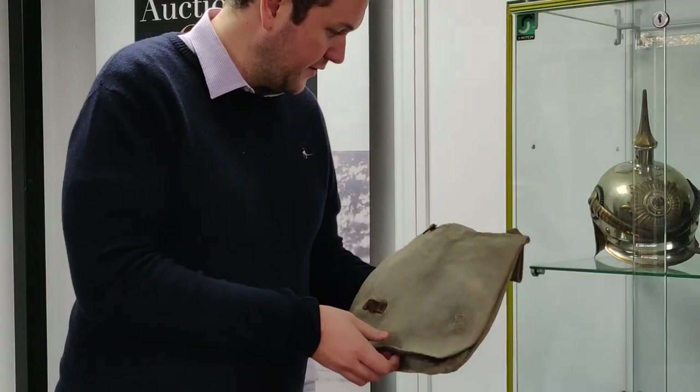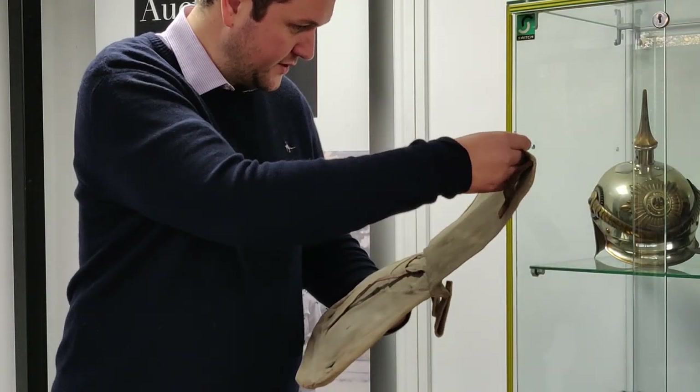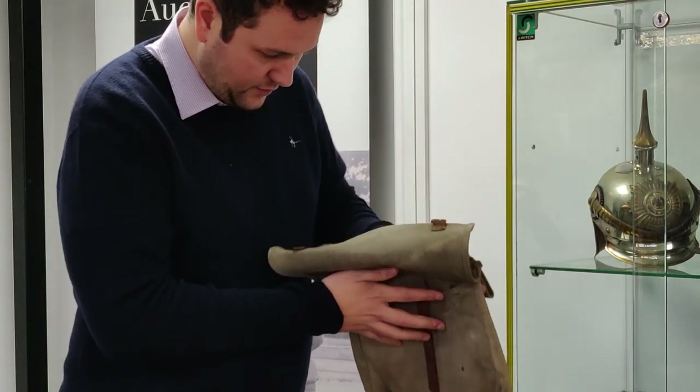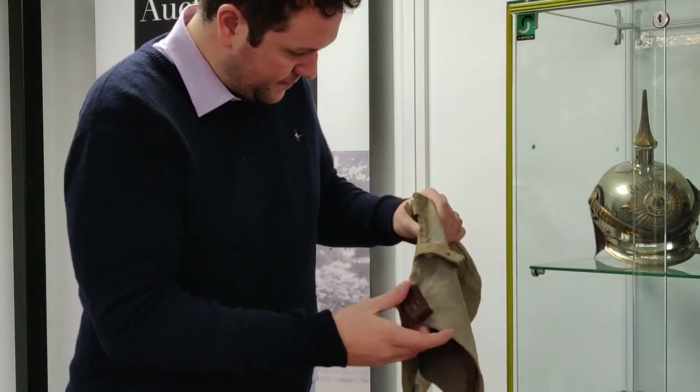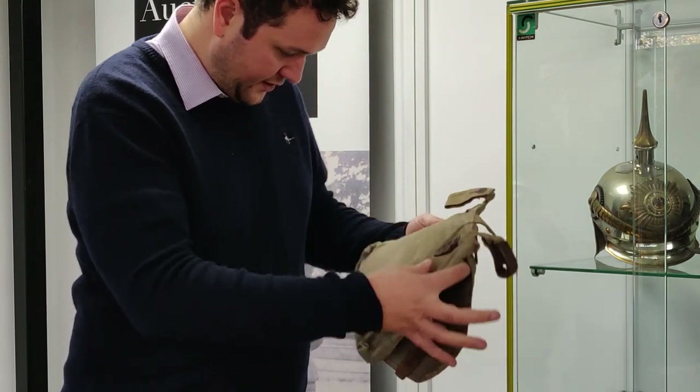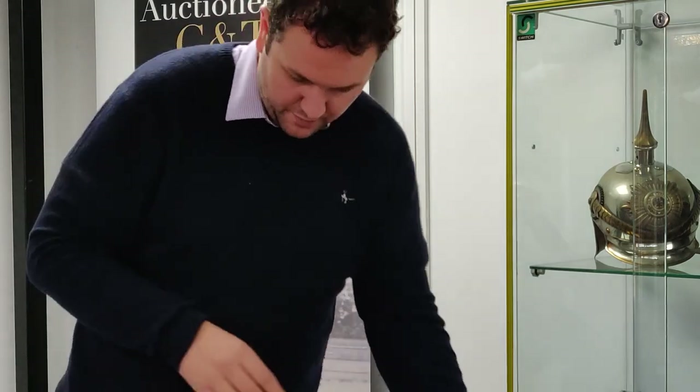We've got another one now — another German First World War bread bag. Let's have a look at this one. Not that I can see any markings, but it's still a very nice example. Oh, a nice stamp on there — look at the maker's stamp. That's very nice to see; not often do you see those on these items. Again, that's a very nice example.